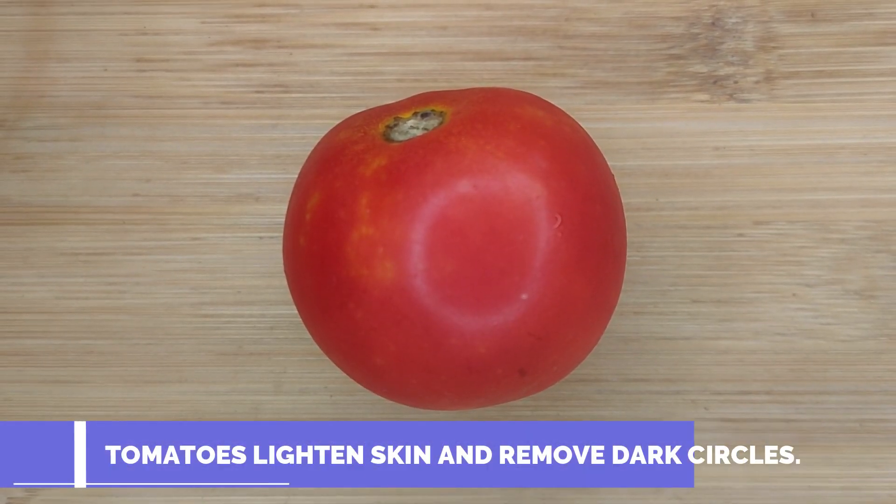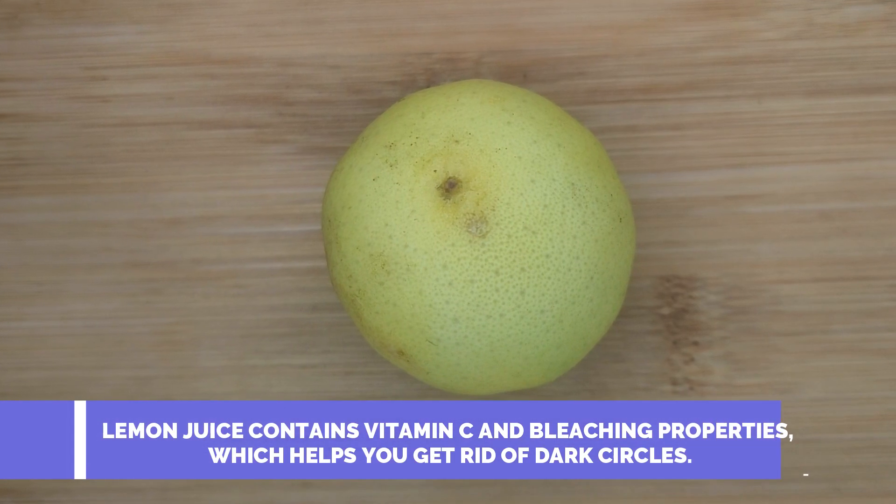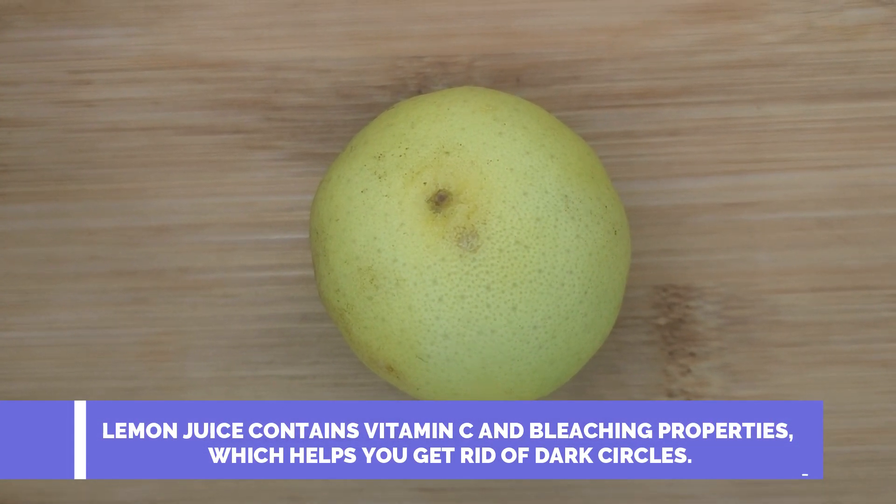Tomatoes lighten skin and remove dark circles. Lemon juice contains vitamin C and bleaching properties, which helps you to get rid of dark circles.